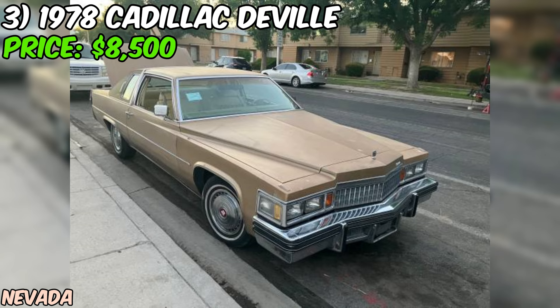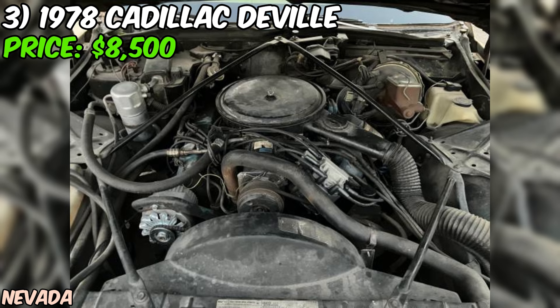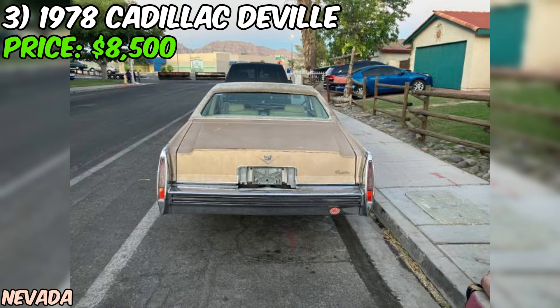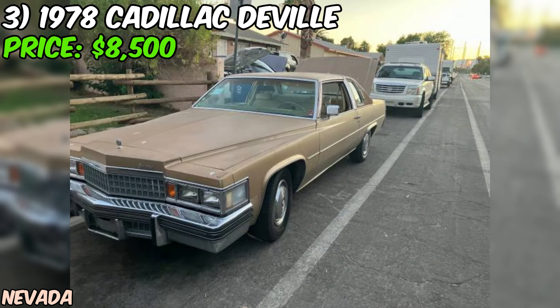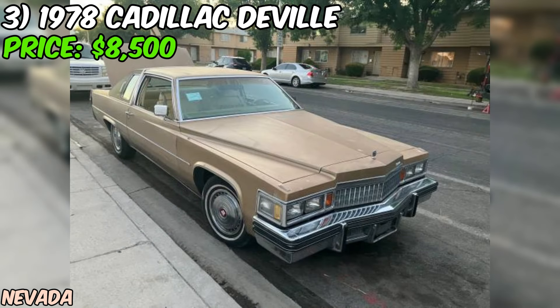The seller does mention that the car needs some minor front-end work and cosmetic improvements, but they also emphasize there is no rust and that the car is all original. This is a great opportunity for someone looking for a solid base to start a restoration project or simply enjoy the car as-is with some minor improvements. At an asking price of $8,500 or best offer, this Coupe DeVille seems fairly priced, especially considering its low mileage and clean title.